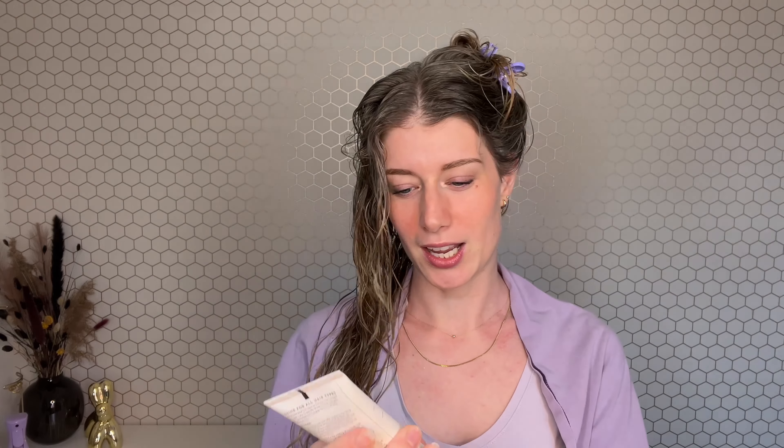Let's start off with CurlSmith. I'm starting off with the shine cream — I only have the travel size bottle. It's a very lightweight texture, very light, not very creamy but also very slippery.